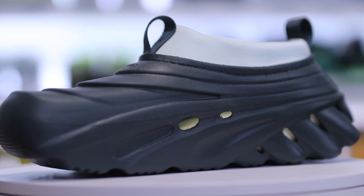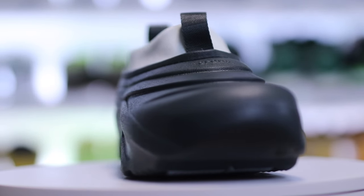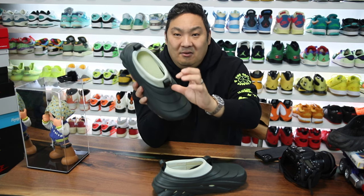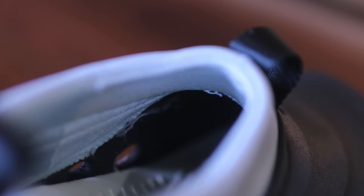Probably for good reason, because CroslitE material in general doesn't breathe very well, which is why you have ventilation holes on all the other products. The other odd thing is that the liner only covers partway down the inside of the shoe. I wish they'd done a full liner — it would give it more of a luxurious feel — but they only did half of it, which I thought was kind of weird.